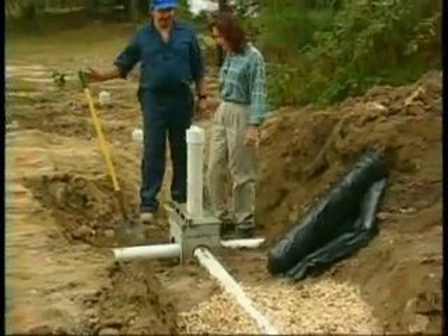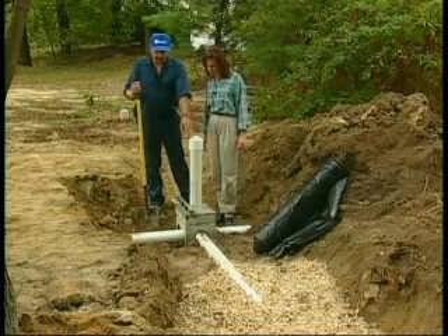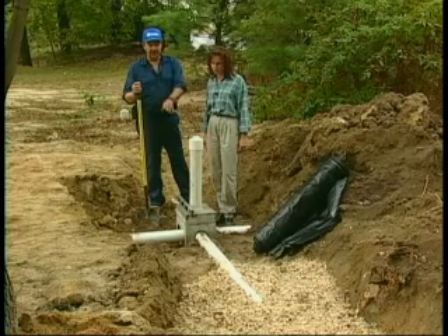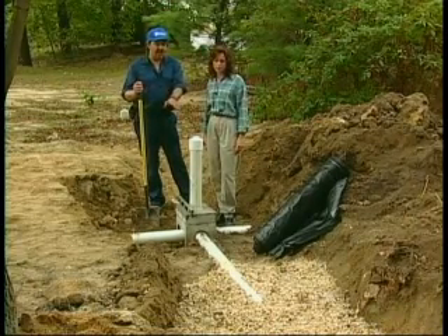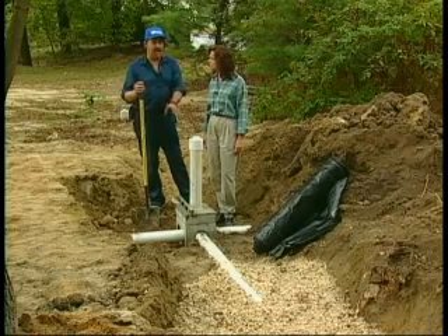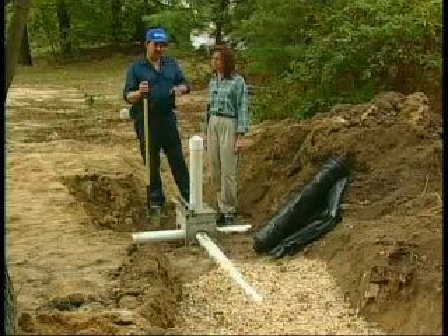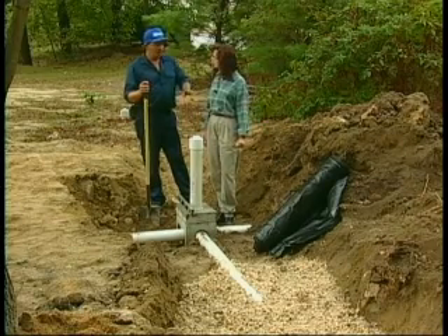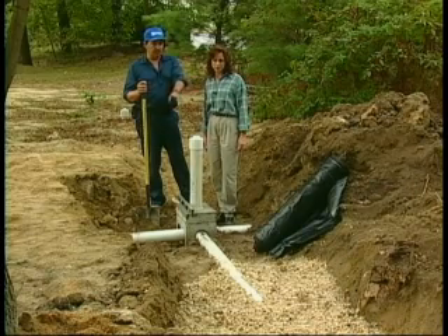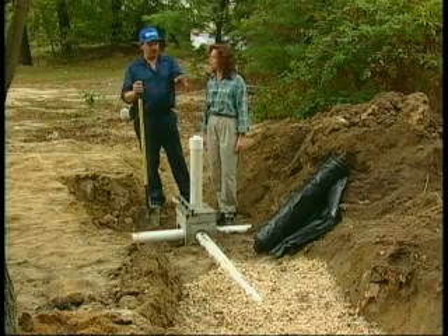This is your typical drain field. The effluent comes from the septic tank and enters the distribution box, which evenly distributes the flow into your different drain fields. As it enters the pipe in the gravel, there are holes in the bottom that allow it to drain down. This trench was excavated down into good permeable soil so that as the effluent moves down, it moves into the native ground. The gravel provides a good environment for bacteria to grow in, so as the effluent moves through the gravel, it gets treatment from the bacteria before entering the soil. The filter cloth is laid on top of the gravel to prevent dirt from moving into the gravel, allowing it to do a better job cleaning up the effluent. Once all the cloth is on top of the gravel, it's backfilled with the native soil.